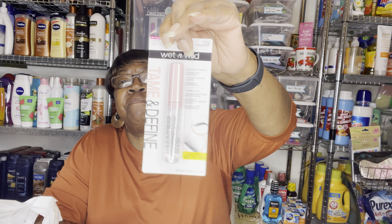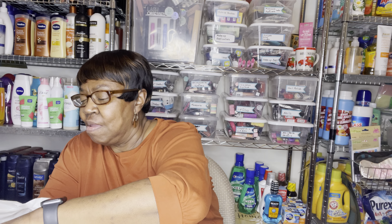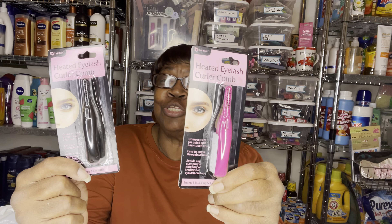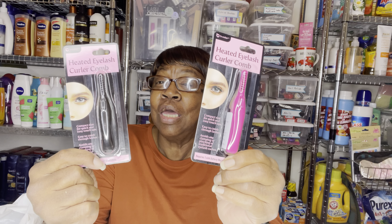Wet n Wild had this Tame and Define mascara, so I grabbed one of them. And I have been looking for these and I finally found them — this is the heated eyelash curler comb. I've heard mixed reviews; some people say they work, some people say they don't. I just picked them up to put in one of my future giveaways.